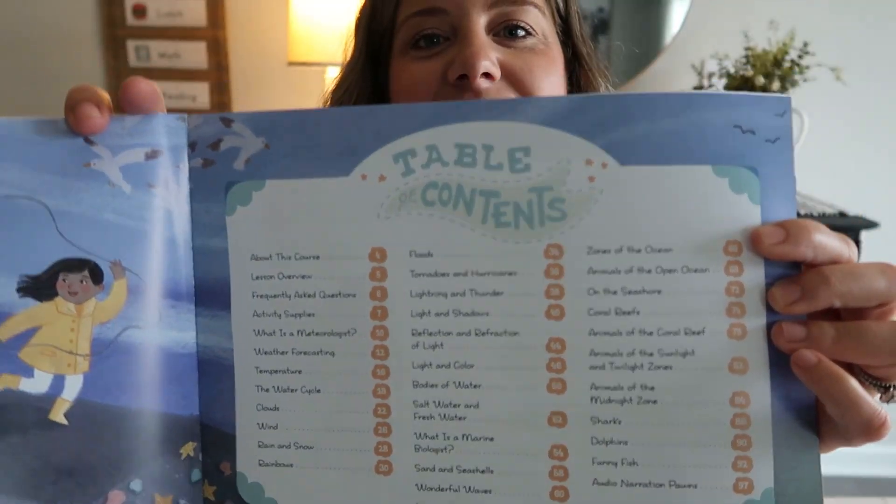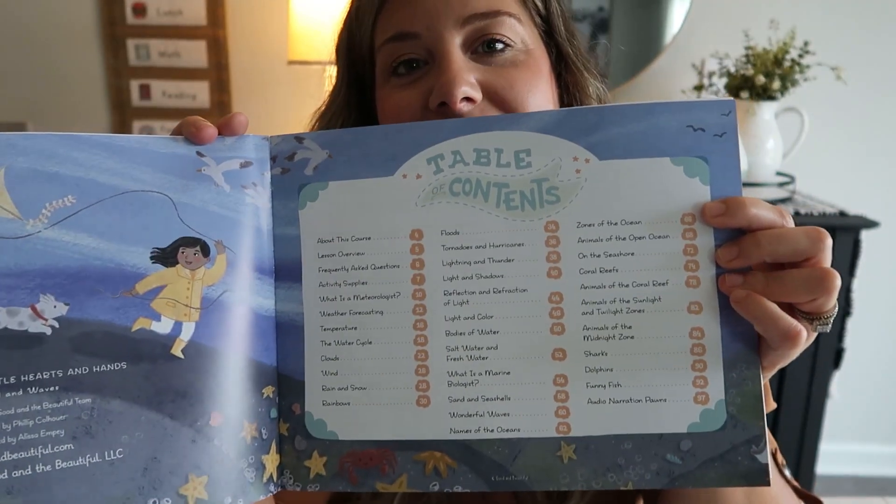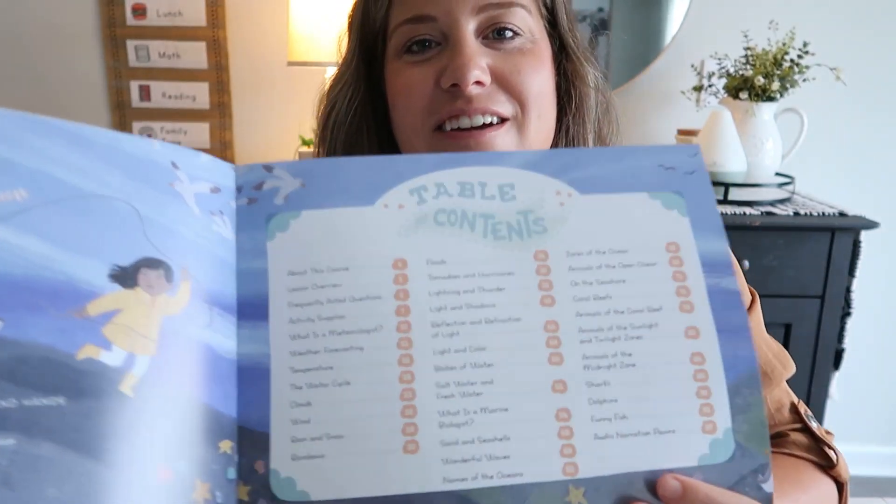As you can see here, the first page you open up to is the table of contents. There are 30 different lessons in here. A few of the topics include lightning and thunder, coral reefs, zones of the ocean, sharks, dolphins, what is a marine biologist, what is a meteorologist, weather forecasting, temperature, the water cycle, and clouds — so many amazing topics in here.